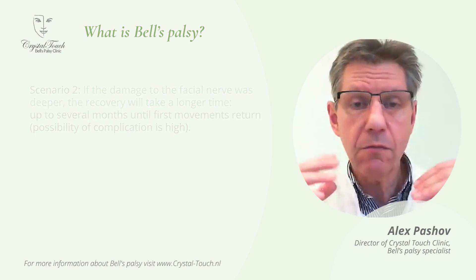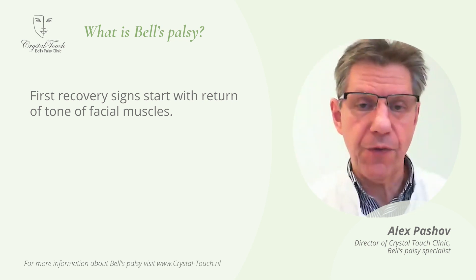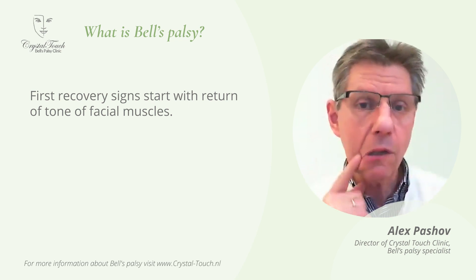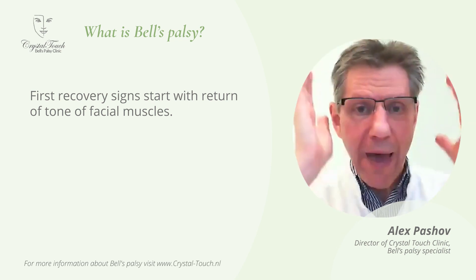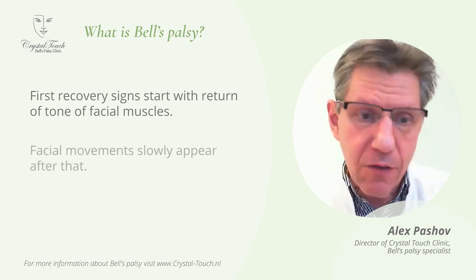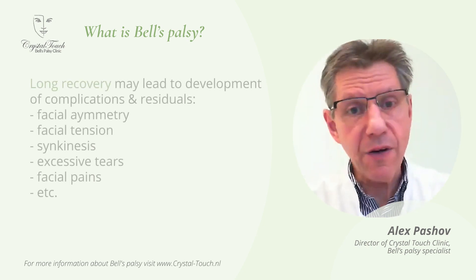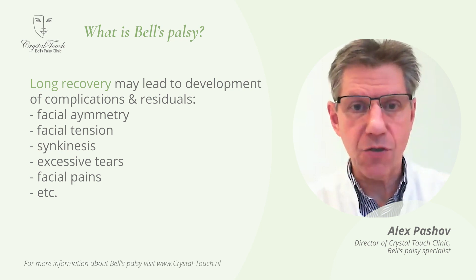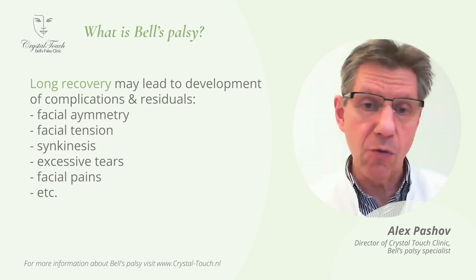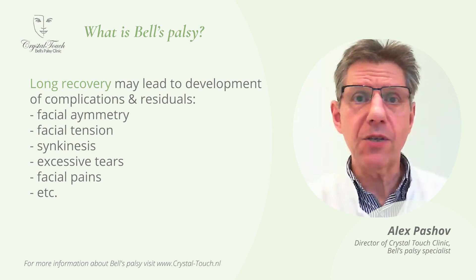In any case, recovery always starts with the returning of tone to your facial muscles — the face does not look lifeless anymore, it shows signs of life, although there are still no movements. The eye gets back close to its normal size. And then after that, the facial movements will start slowly to return. In the longer recovery scenario, there is a fair chance for residuals and complications, which have different manifestations: could be facial asymmetry, some increased tone of the facial muscles, or the very well known synkinesis. Everybody is afraid of synkinesis, which I don't think we should be — but that is something we will discuss in another recording.